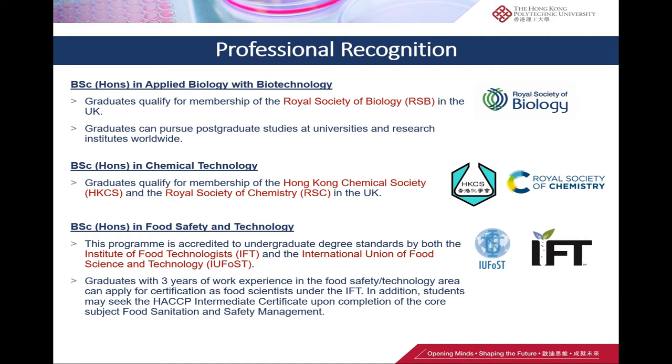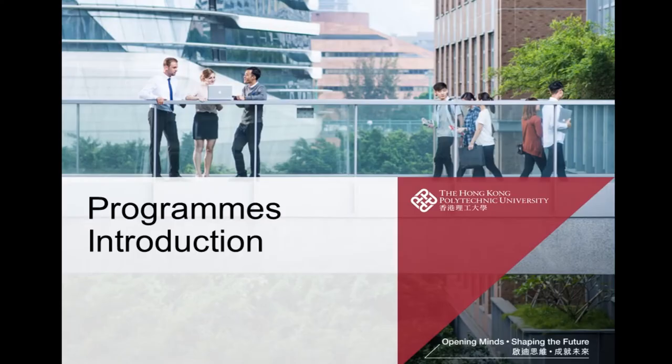We also have separate professional recognition. In applied biology with biotechnology, graduates qualify for membership of the Royal Society of Biology in the UK. Chemical technology graduates also qualify for membership of the Hong Kong Chemical Society and the Royal Society of Chemistry in the UK. In food safety and technology, the programs are accredited to undergraduate degree standards by both the Institute of Food Technologies and the International Union of Food Science and Technology.